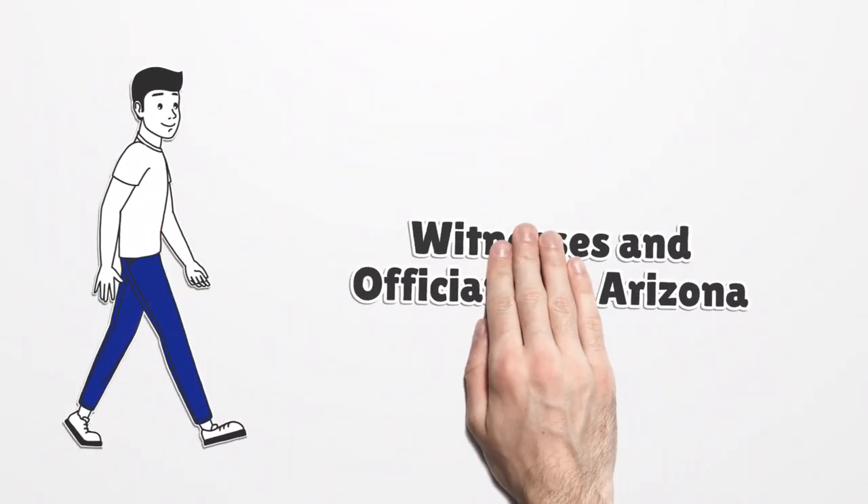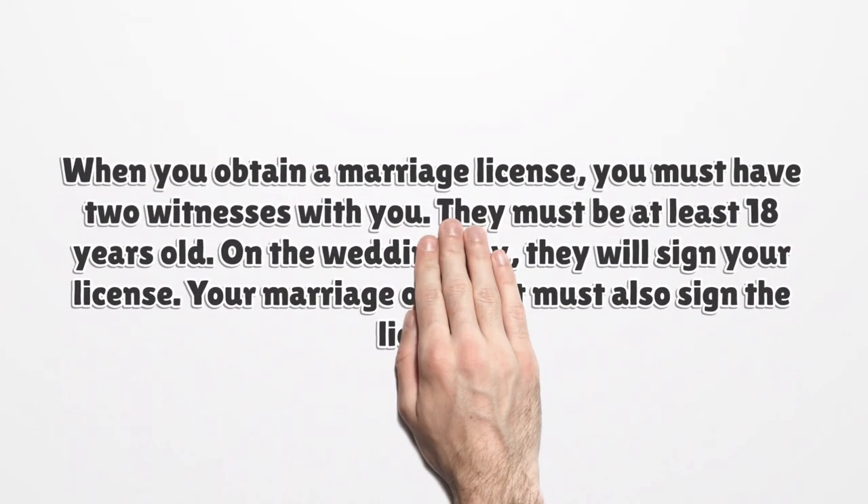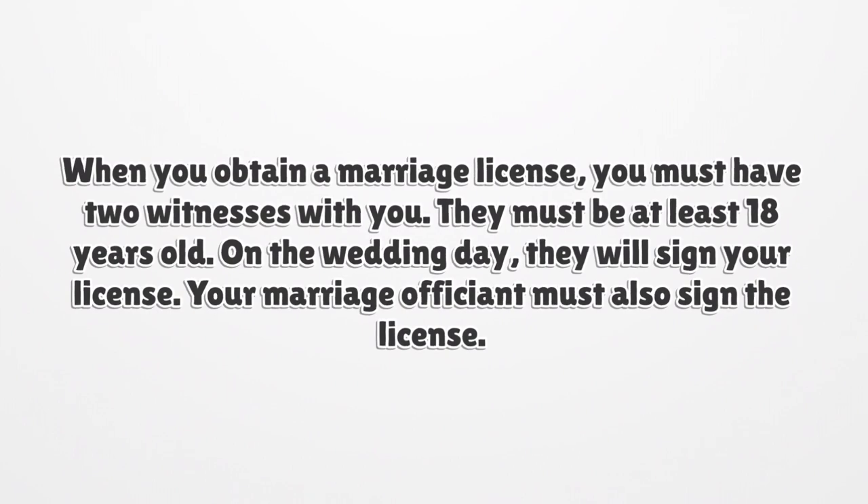Witnesses and officiants in Arizona. When you obtain a marriage license, you must have two witnesses with you. They must be at least 18 years old. On the wedding day, they will sign your license. Your marriage officiant must also sign the license.